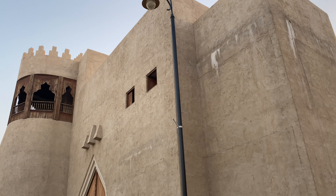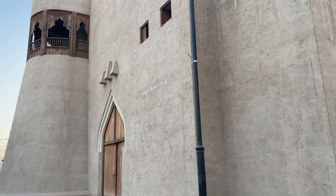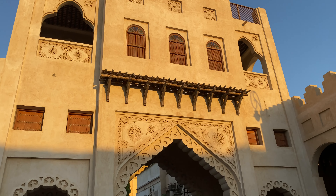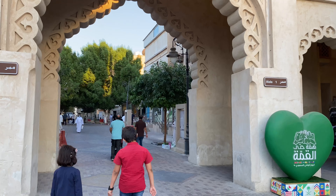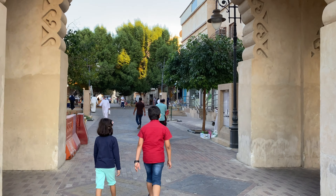The Qasariya Souq is one of the most famous historical markets in the Kingdom of Saudi Arabia. It is located in the Al-Rifa district in Al-Hufuf city in Al-Hasa province, which is rich in historical sites including palaces, towers, mosques, and traditional markets.